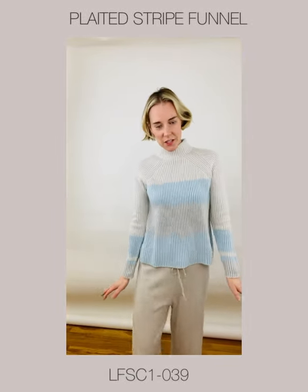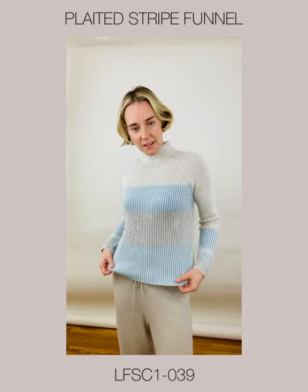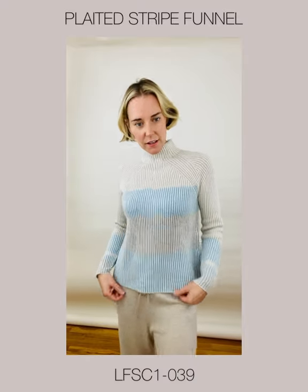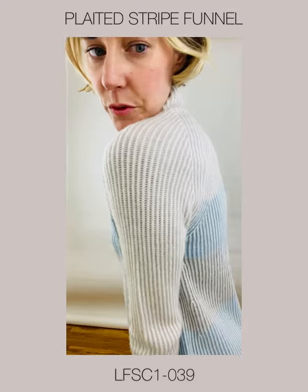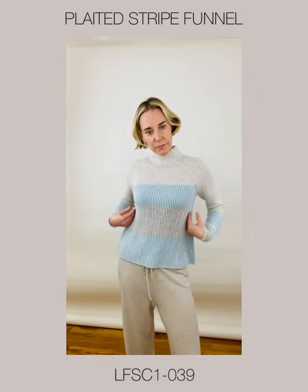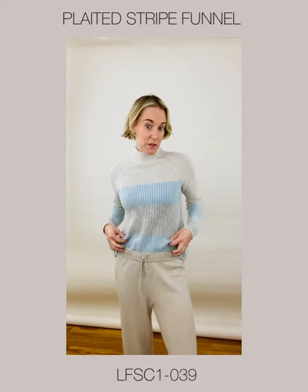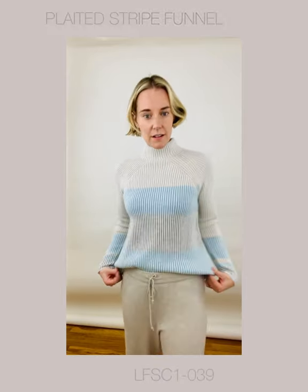First in our Escape Collection is the Plated Striped Funnel. This is a nice, luxurious, thick four-ply with beautiful ribbing detail. It pinches in ever so slightly with a nice A-line. I'm a tucker, so I'm going to tuck.